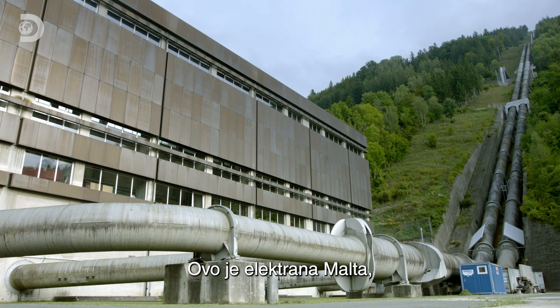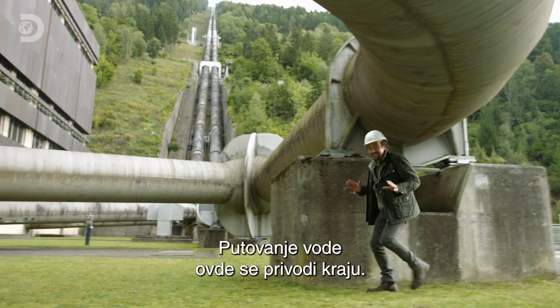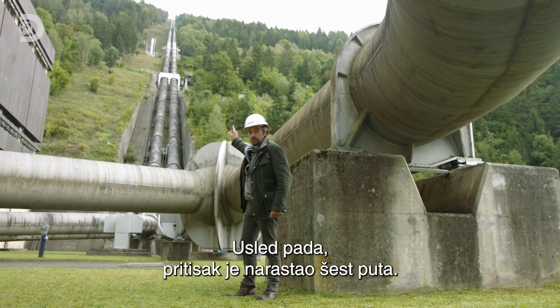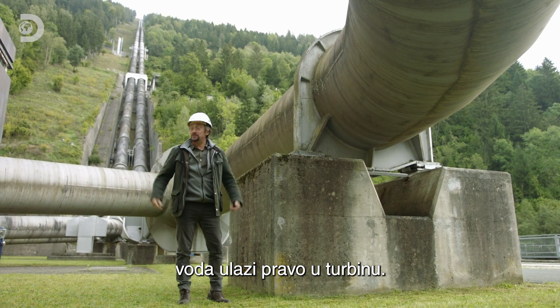This is the Malta power plant, and it produces electricity for hundreds of thousands of homes. Very nearly journey's end for the water — 22 kilometres from the dam to here. The drop has increased the pressure six times over as it makes this last right turn into the turbine hall, which is where I'm going now.